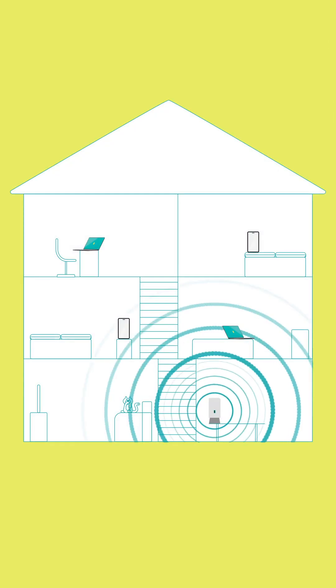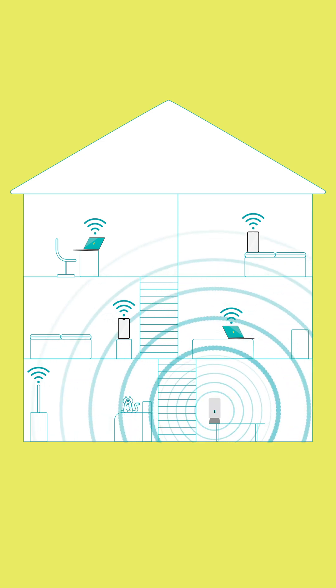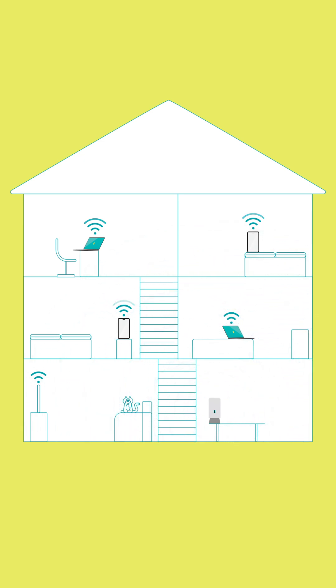How many devices do you have connected to the network at any one time? Your broadband is shared between them, and if everyone's downloading and streaming 4K at the same time, the available bandwidth for each device is reduced and you might experience slower speeds.